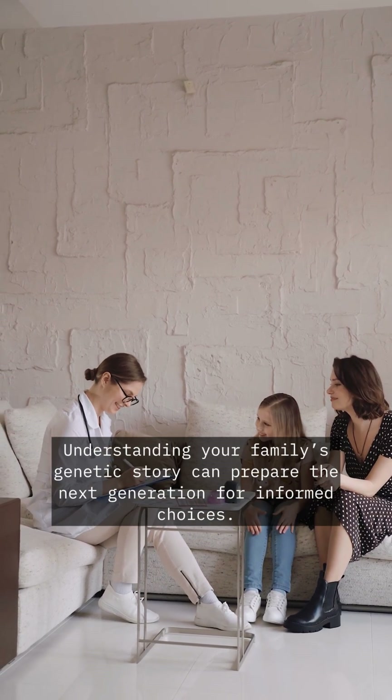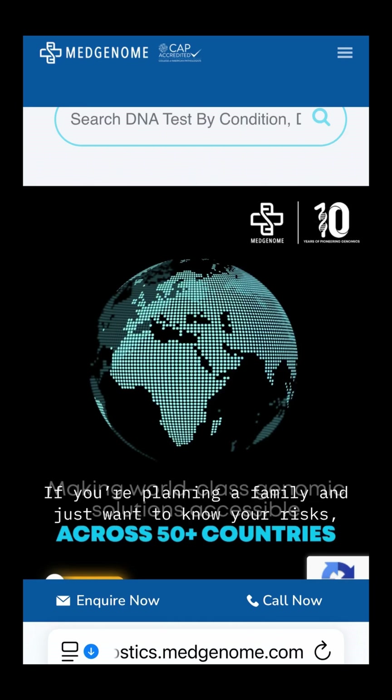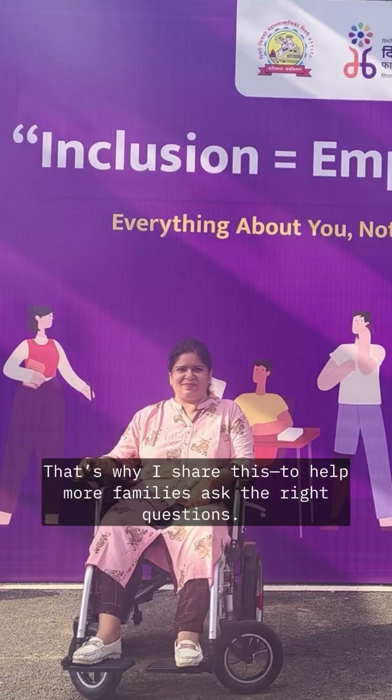In India, genetic testing is available if you have a family history. Speak to a neurologist if you're planning a family and want to know your risks. Many labs offer carrier screening even without symptoms.